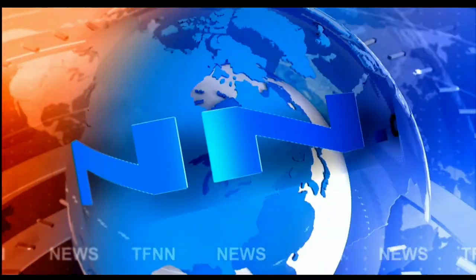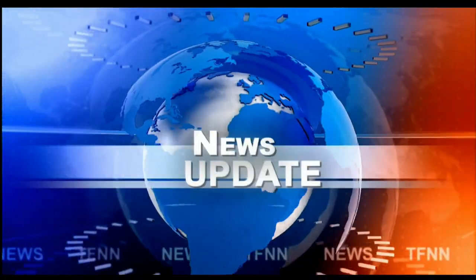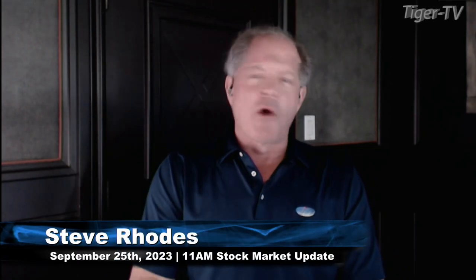T.F.N.N. Headline news update. Good morning, folks. Steve Rhodes coming to you live from the shores of sunny Delray Beach, Florida. This is your 11 a.m. update.